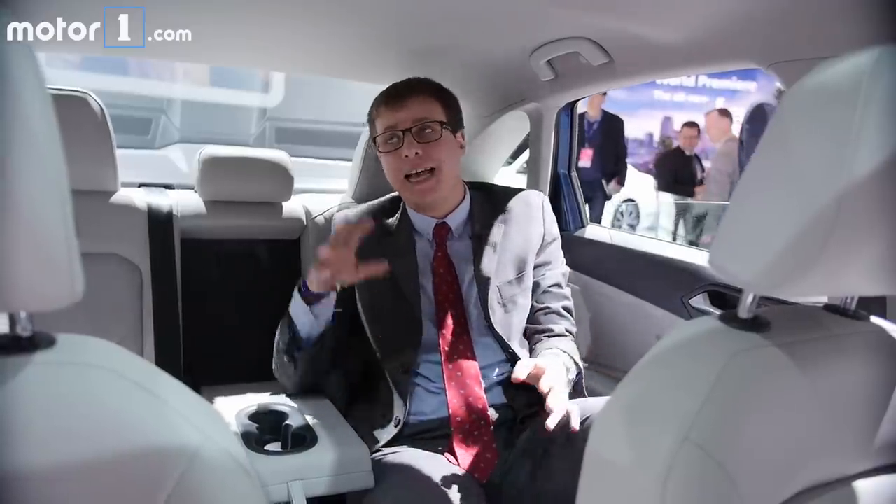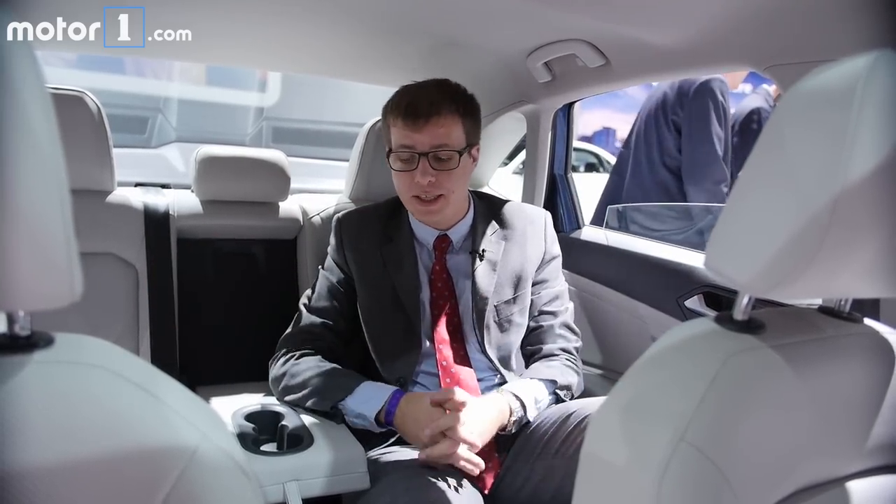I don't have exact headroom and legroom measurements just yet, but because the Jetta is longer and wider than the one it replaces, it certainly feels like there's a lot more space sitting in the back seat — and that's always an important consideration for people who buy compact sedans.